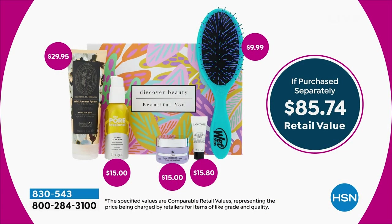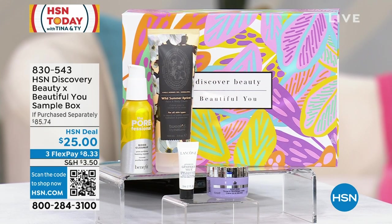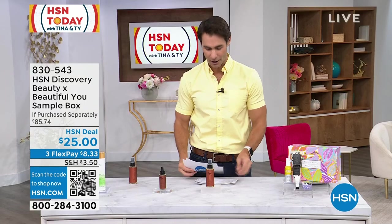You're getting a 20% off coupon. If you add all these up — like that Tweaked alone at $29.95 — this box is $85.74 worth of product for you to try everything. But today, right now, it is $25 on an HSN deal price to try something new or maybe gift something. I want to give you a heads up before those are gone.